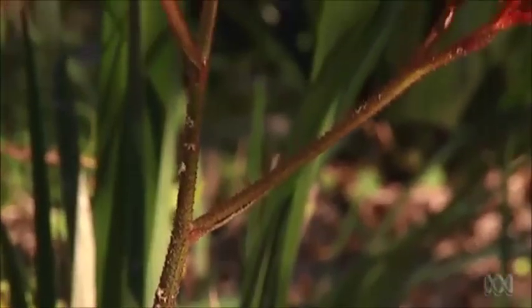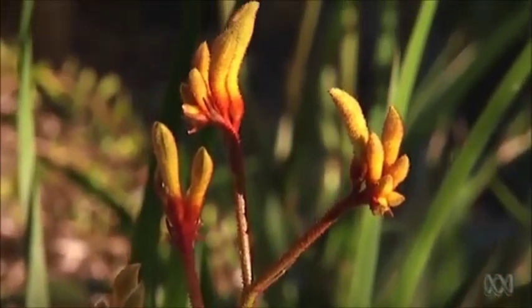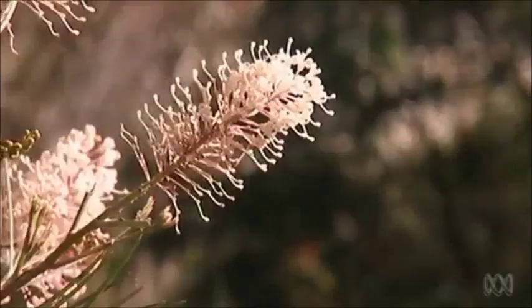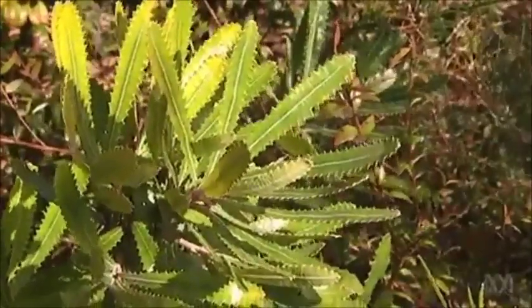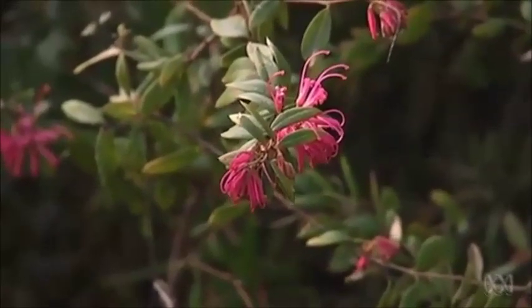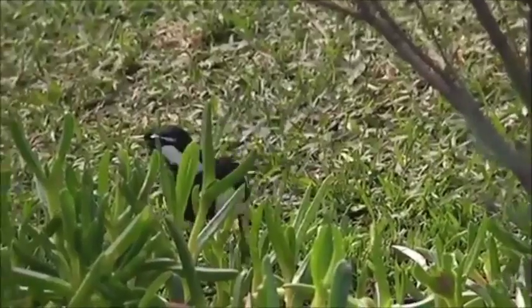The garden itself is a refuge for the family, grandchildren and for the native animals that come and visit. Growing on a 700 square metre block, Kim's garden is a real celebration of Australian plants. He's painstakingly propagated, grafted and sought out local species and native plants from around the country to create a beautiful setting bursting with habitat.